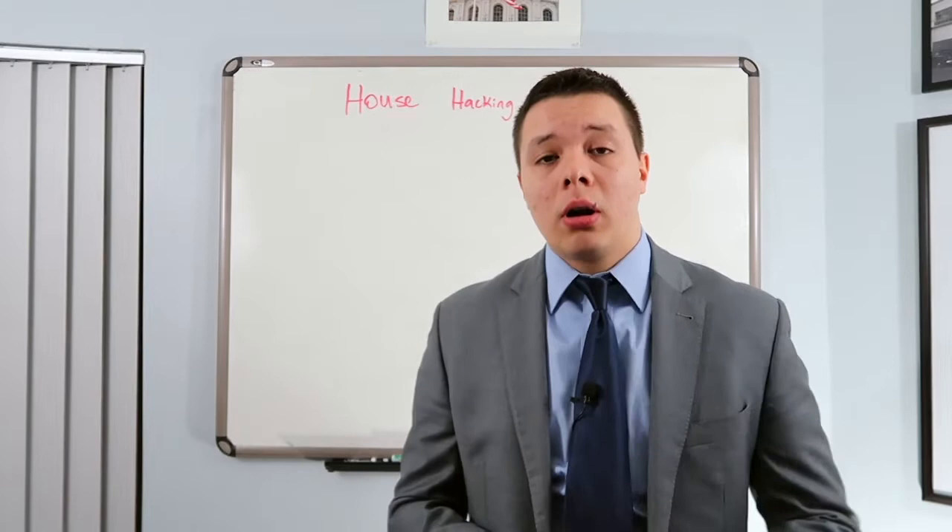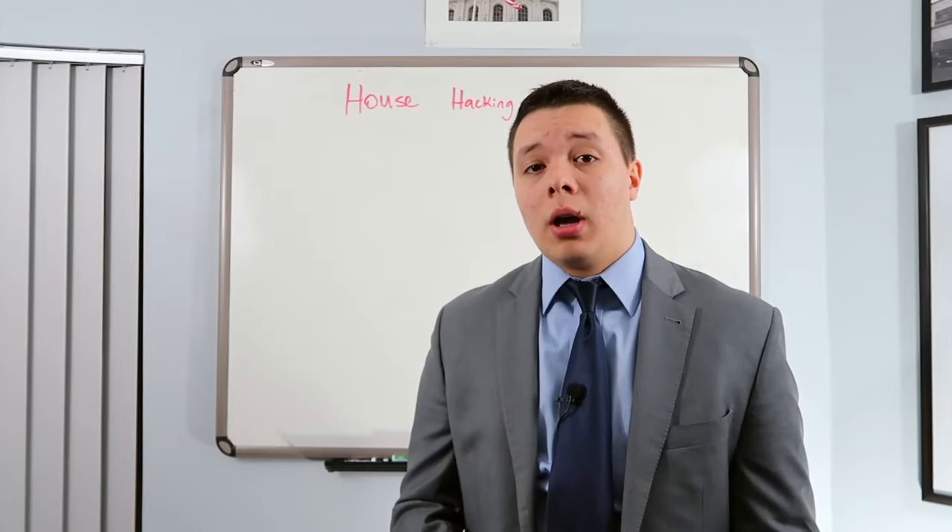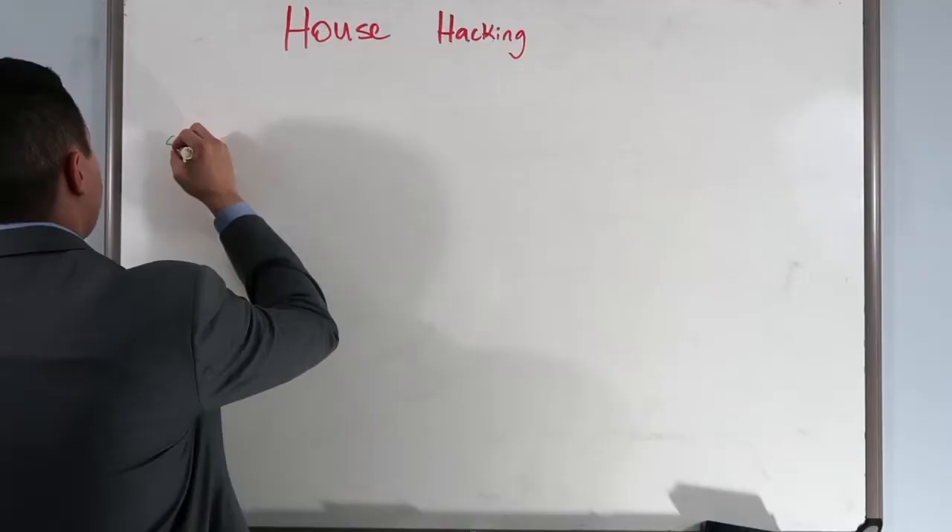You don't have to use house hacking when you're doing BRRRR, but it's really the best way to get started when you're younger because you're going to pay rent anyways and you've got to live somewhere. So without further ado, I'm going to give you a little bit of an example of how house hacking can really work to your advantage.